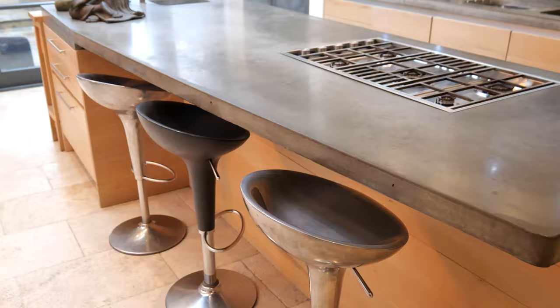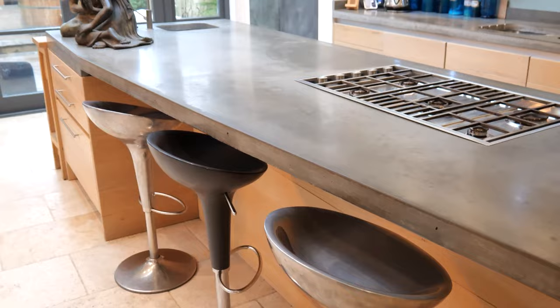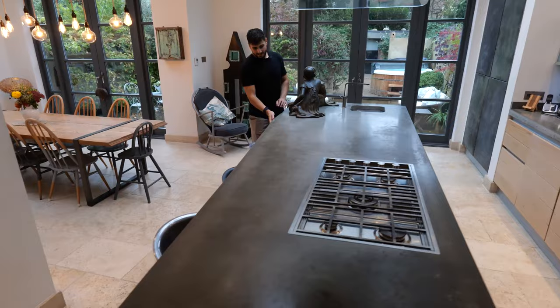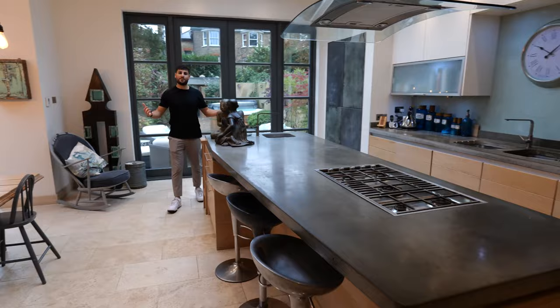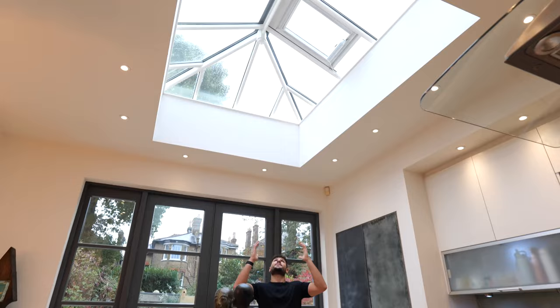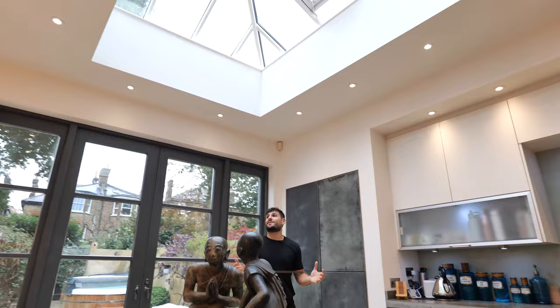If you have a look at the worktop they're sitting on, it's actually really unique. It's polished concrete but the unique thing about it is the shape — it goes down and then cuts inside here, which somehow transforms the space and gives it a bit of an edge. Above the island, which we've seen in all of the houses, is a huge skylight. It makes it feel like a conservatory even though it's not, but it just brings in so much light which is what everybody needs.